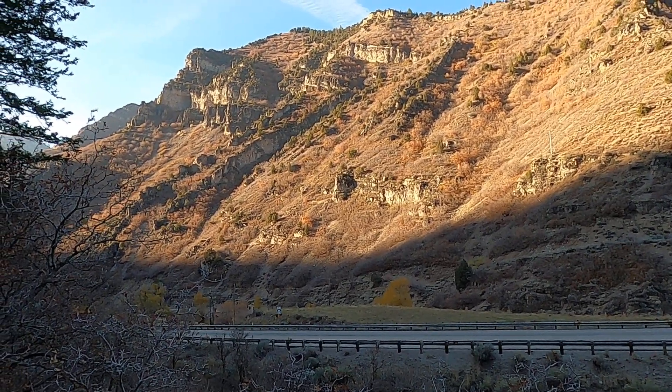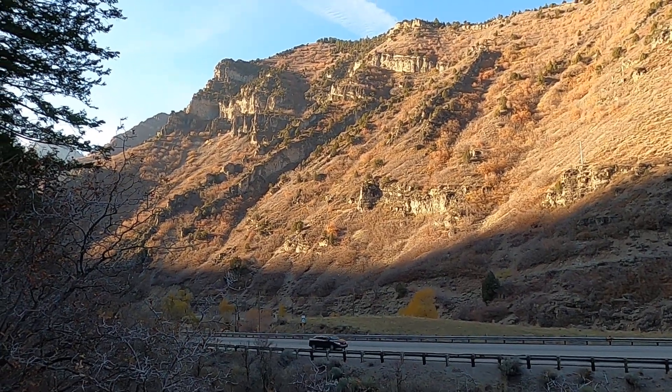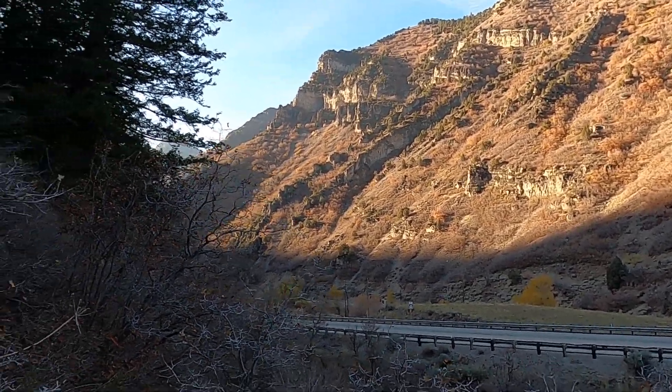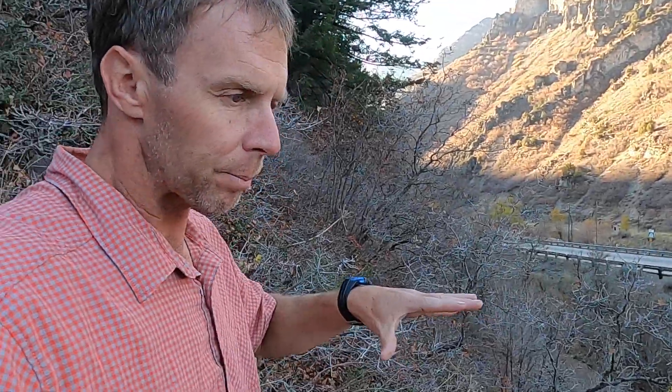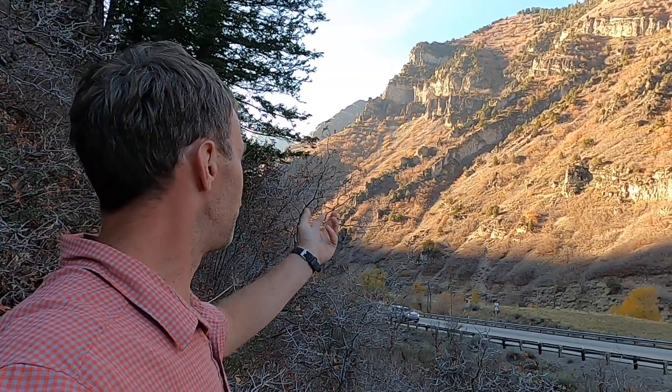Pretty incredible feature. These rocks are from the Mississippian period, about 340 million years ago. These are all limestones that were deposited at the bottom of the ocean when this area was all underwater. We oftentimes see folds in rocks at a variety of scales, but this is one of the bigger folds of this type that I've ever seen.